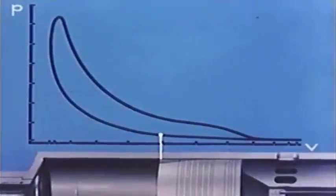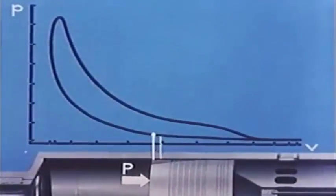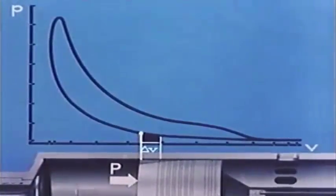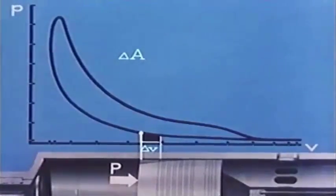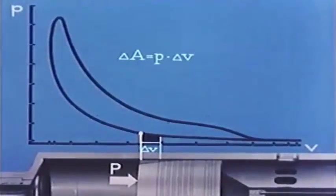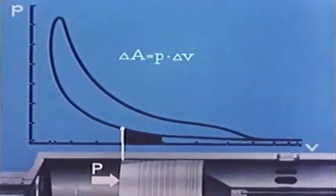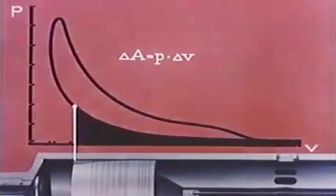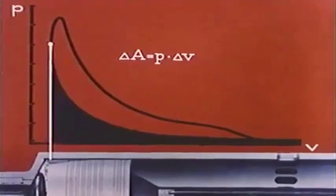At an arbitrary position of the piston during the compression stroke, there is a certain pressure P acting on the piston top. If the piston travels a short distance further corresponding to delta V, and if we ignore the minimal change in pressure, the amount of work done, delta A, will be given by P times delta V. This work is represented by the area below the part of the compression line corresponding to delta V. The whole area below the compression line represents all the work the piston must perform to compress the air in the cylinder.